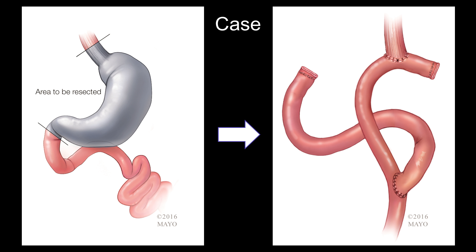Our patient is a 34-year-old Caucasian female with invasive diffuse gastric adenocarcinoma. She underwent total gastrectomy with en bloc splenectomy, distal esophagectomy, subtotal pancreatectomy, and intraoperative percutaneous jejunal tube placement. The figure shows esophageal jejunostomy anastomosis with Roux-en-Y reconstruction.